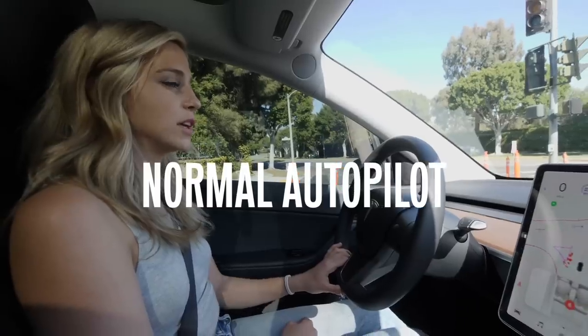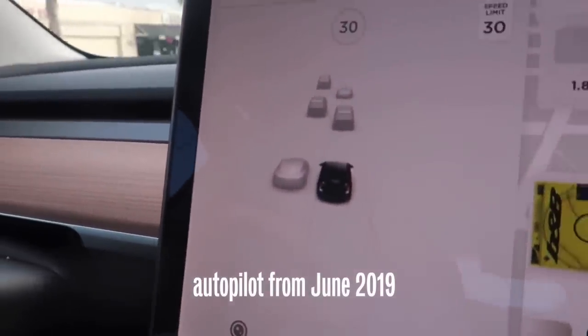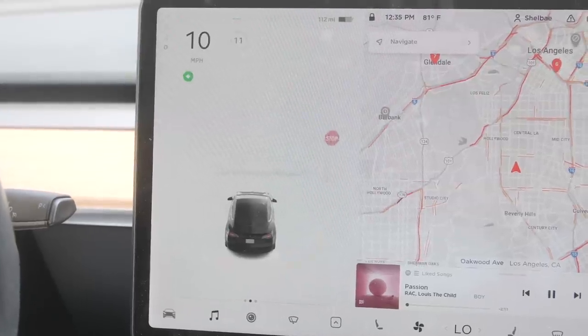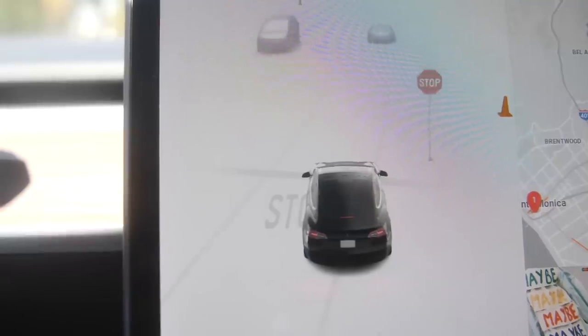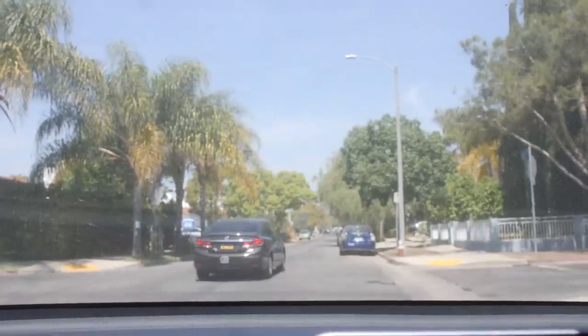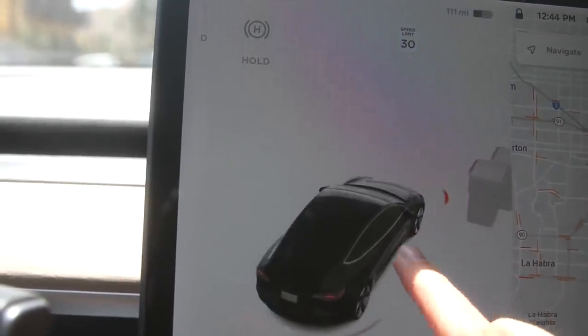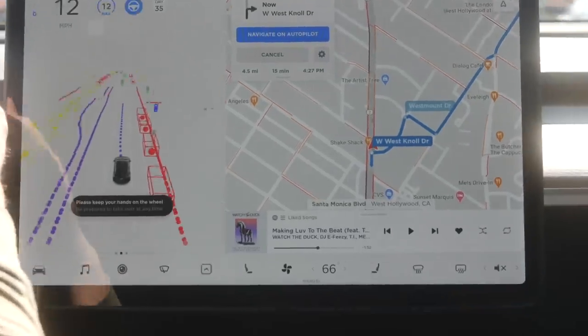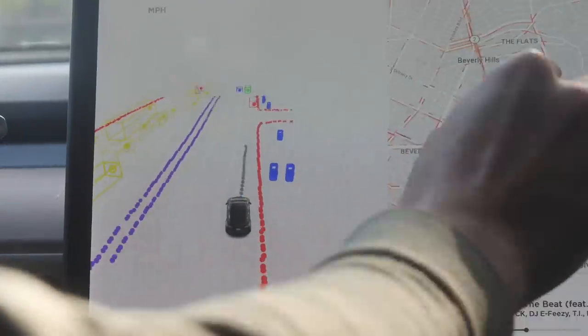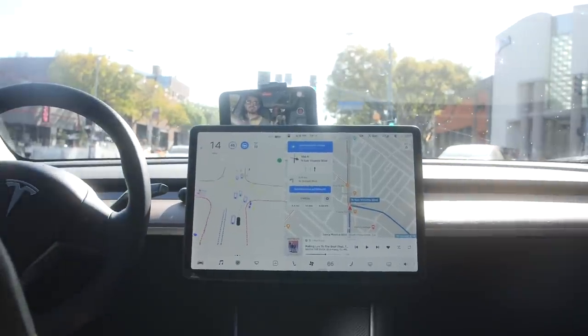The normal autopilot that most Tesla owners have is a lot more polished — you see little visualizations of the car, stop signs, different things. Over the years it's started to identify more things: you can tell a sedan from an SUV, it can see trash cans. It's more visual and polished, totally different from the full self-driving beta. It surprised me how basic it was, and I think it's just a reminder that it's not a finished product yet.